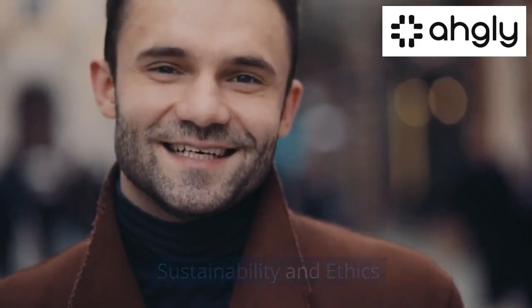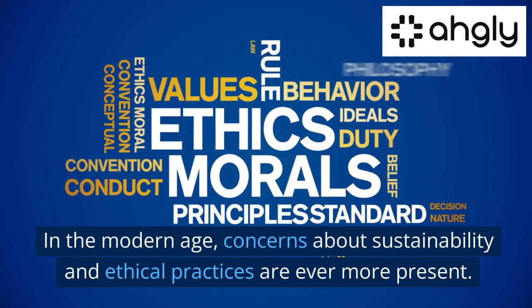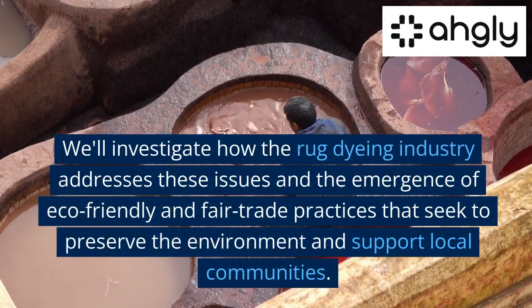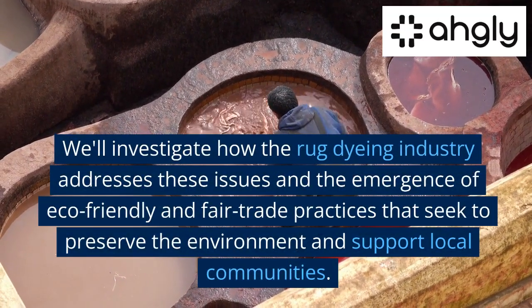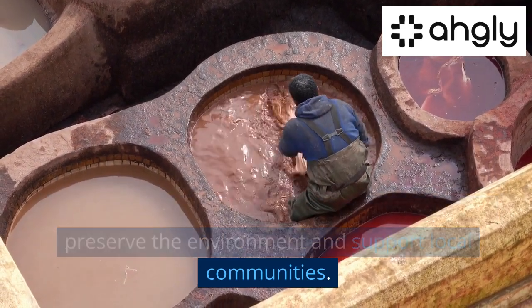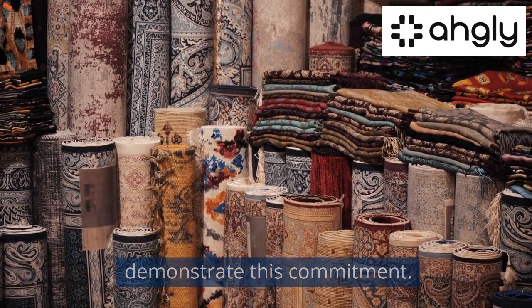Sustainability and Ethics. In the modern age, concerns about sustainability and ethical practices are ever more present. We'll investigate how the rug dyeing industry addresses these issues and the emergence of eco-friendly and fair trade practices that seek to preserve the environment and support local communities. Our cabin and farmhouse rug collections demonstrate this commitment.